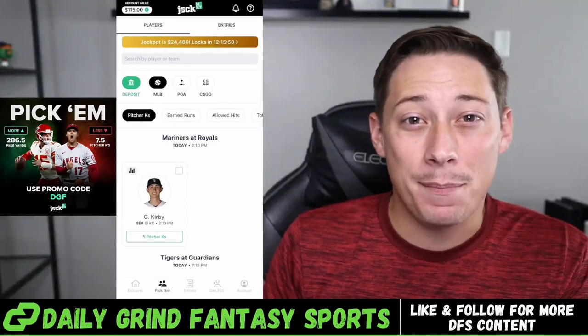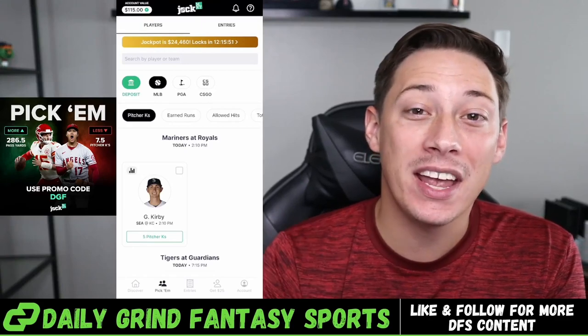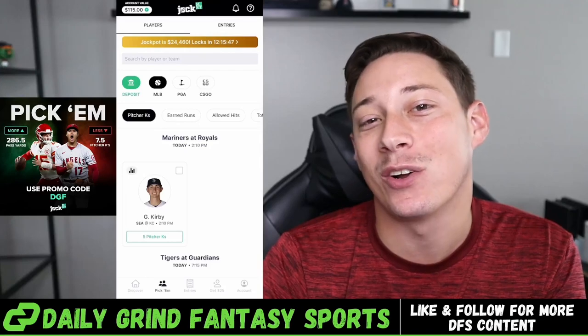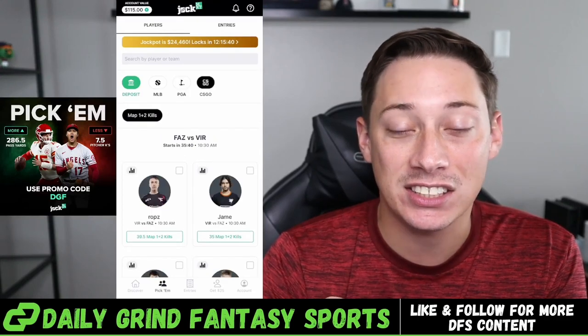Like most DFS apps, with Jock Market you're going to need to select an over or under a player's set projection in order to put them into your lineup. But before we get into slip types and stuff like that, I wanted to go ahead and mention the sports that they currently have on Jock Market. Jock Market right now, as you can see on the app in front of you, has MLB, PGA, and CSGO.